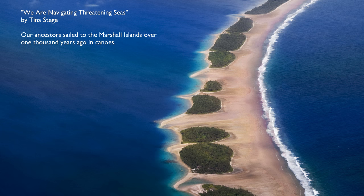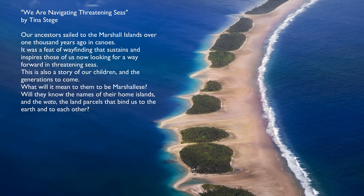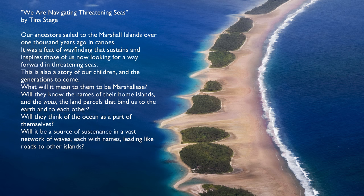Our ancestors sailed to the Marshall Islands over 1,000 years ago in canoes. It was a feat of wayfinding that sustains and inspires those of us now looking for a way forward in threatening seas. This is also a story of our children and the generations to come. What will it mean to them to be Marshallese? Will they know the names of their home islands and the wado — the land parcels that bind us to the earth and to each other? Will they think of the ocean as a part of themselves? Will it be a source of sustenance and a vast network of waves, each with names leading like roads to other islands?